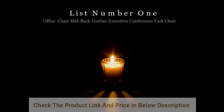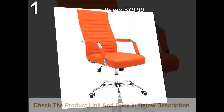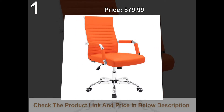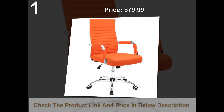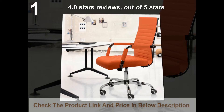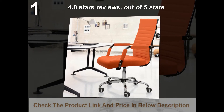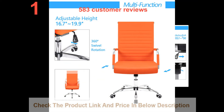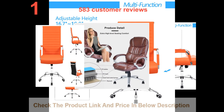List number 1: Office desk chair, mid back leather executive conference task chair. Price $89.99, on sale for $79.99. 4.2 stars out of 5 stars, with 583 customer reviews.